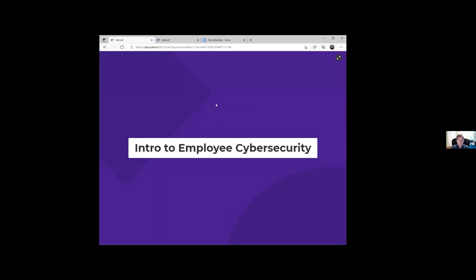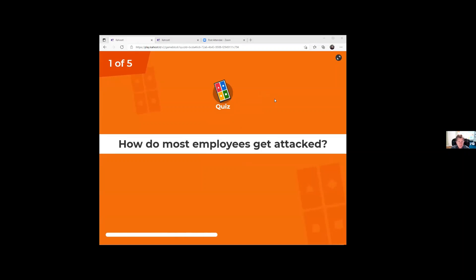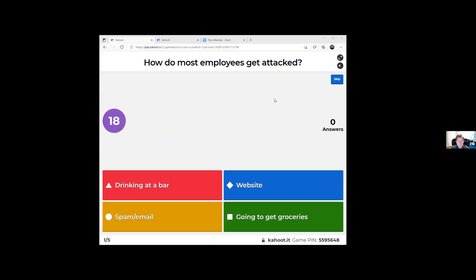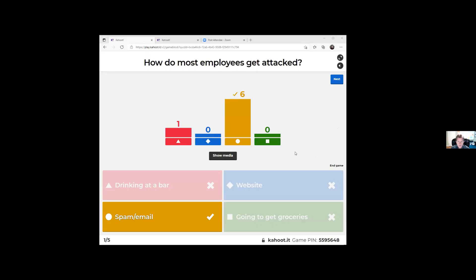Here we go — get ready for the first question: How do most employees get cyber attacked? Drinking at a bar, website, spam email, or going to the grocery store? Spam and email is the number one way we end up getting cyber attacked, from ransomware to wire fraud. Good job, everybody.